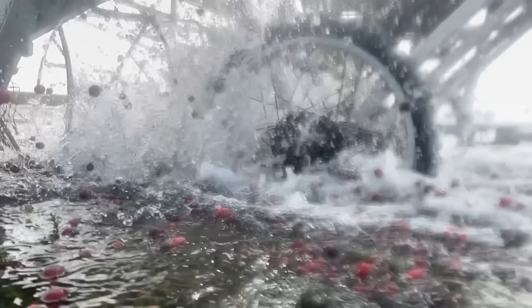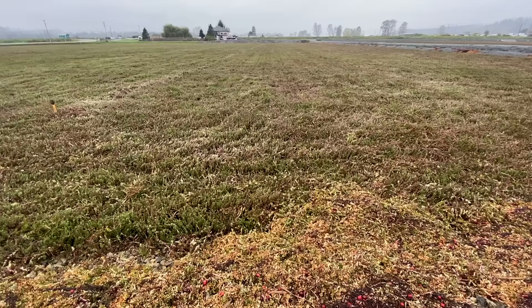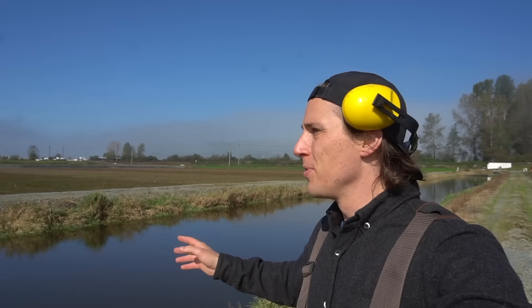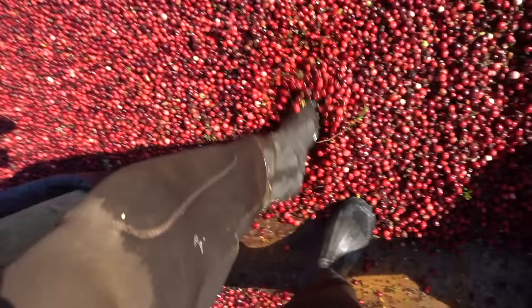They don't grow in the field like this. You only flood the field when you're ready to harvest. There's a field there that hasn't yet been harvested, so you can see it's dry — it looks like a normal farmer's field with low-lying bushes. You could walk through and pick all the berries yourself individually, but that would take forever. So they have these big banks. This is a river that goes by. They'll pump it all in here, flood it, and then it makes really light work for one person to clear a field in two days instead of probably hundreds of people.